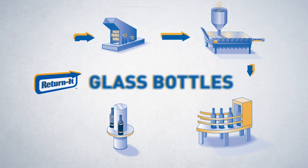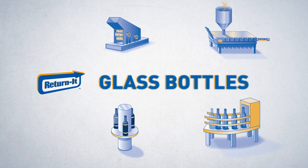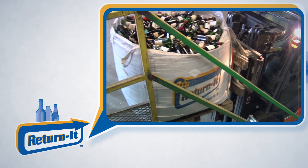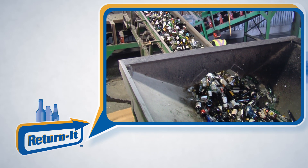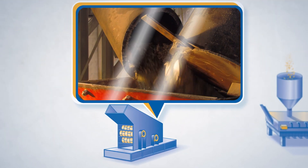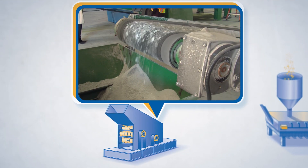The recycling process for glass bottles is relatively simple. When people bring their used glass bottles to a Return It depot, the bottles are counted, packaged for shipping, and sent to a glass recycling facility. At the facility, the bottles are broken down into large pieces called cullet.